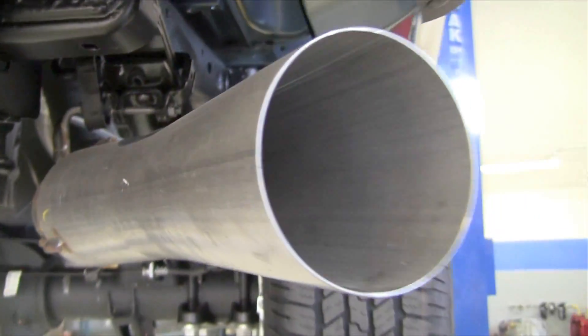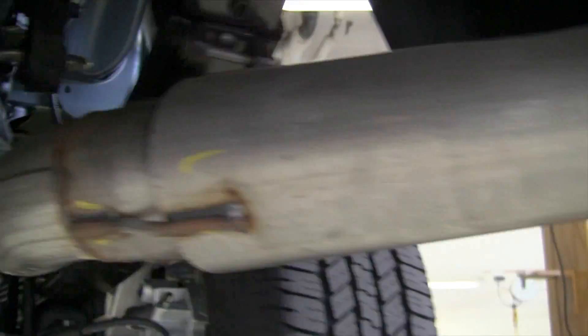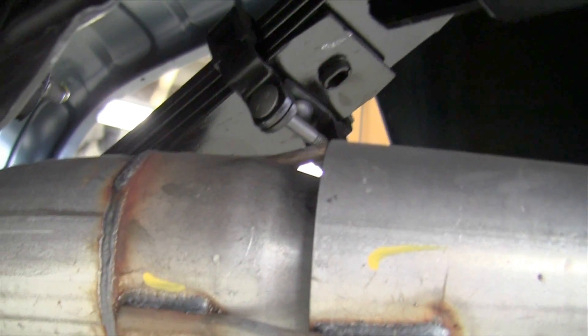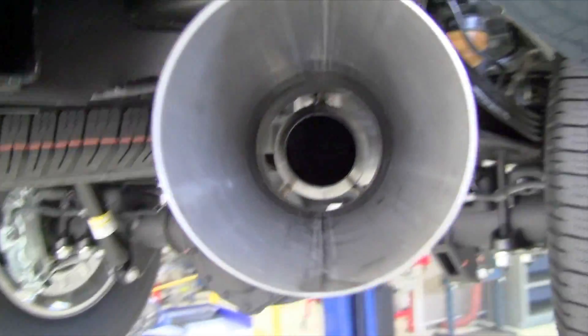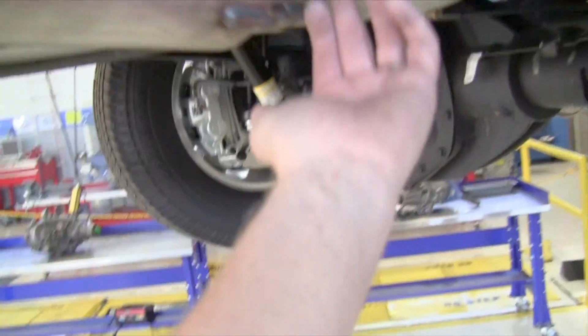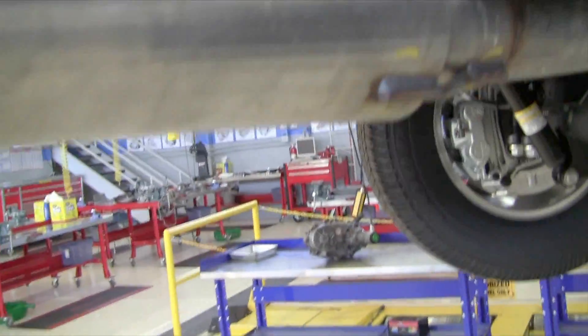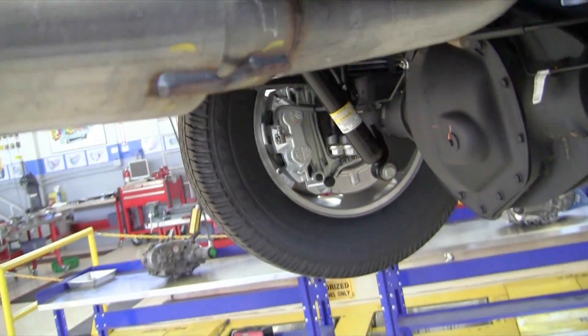We've got an exhaust cooler at the tip of the exhaust system here. I don't know the diameter of that pipe — it looks like four and a half, maybe even five inches. But this has a venturi effect: it will pull air in from the sides as the hot exhaust goes out.